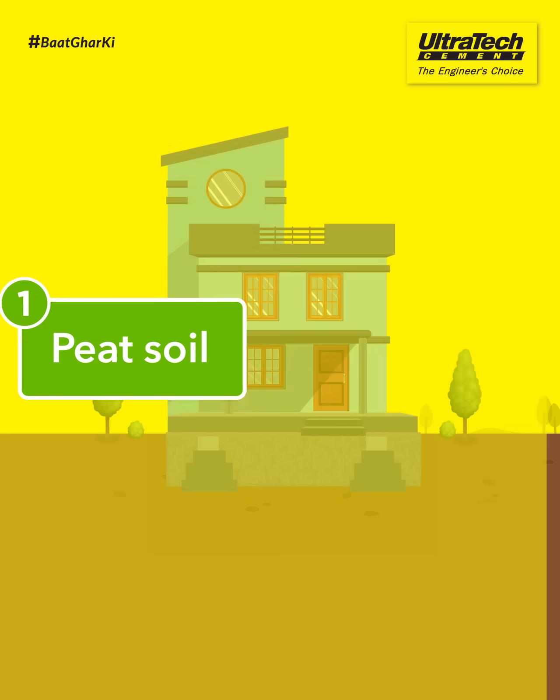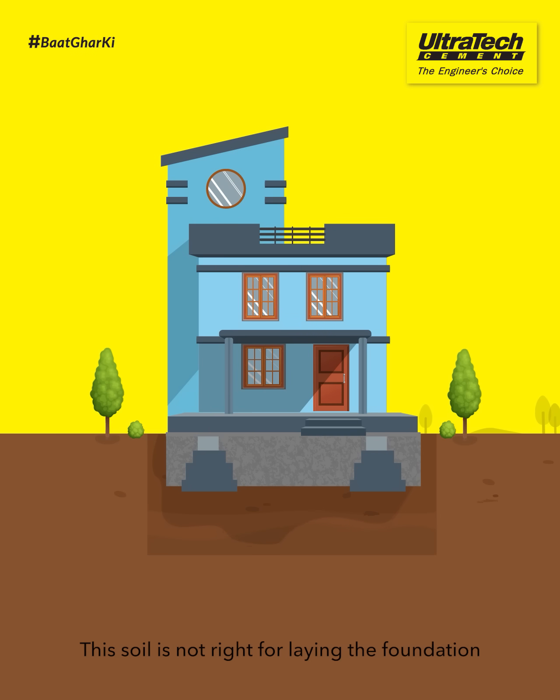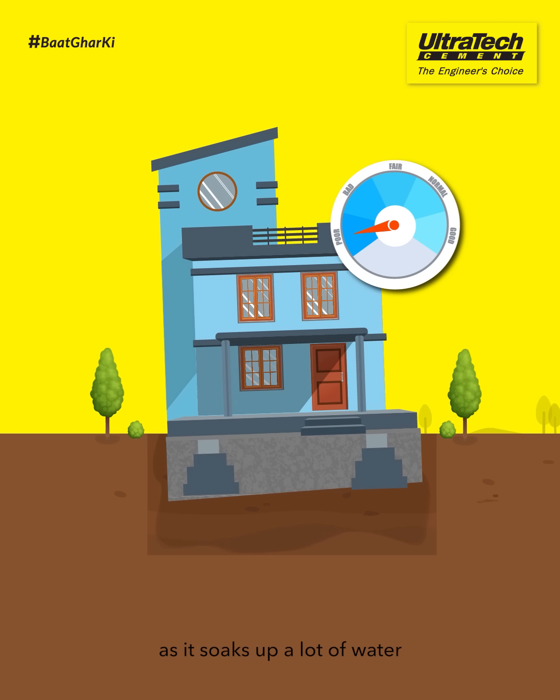Peat Soil. This soil is not right for laying the foundation as it soaks up a lot of water.